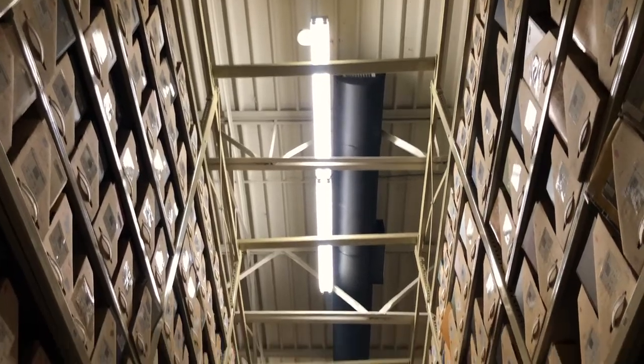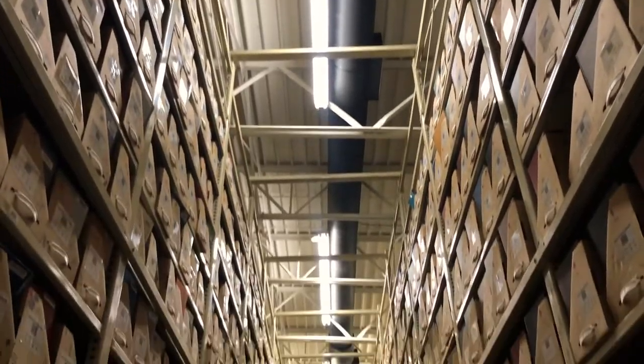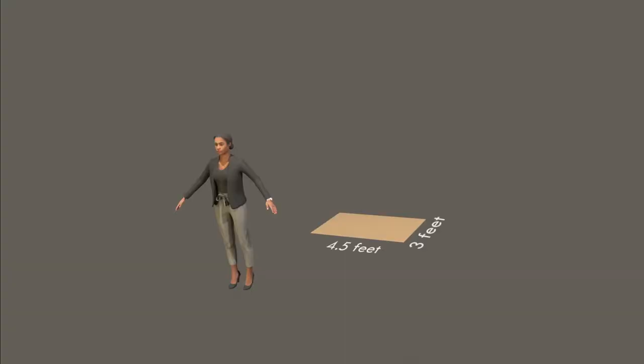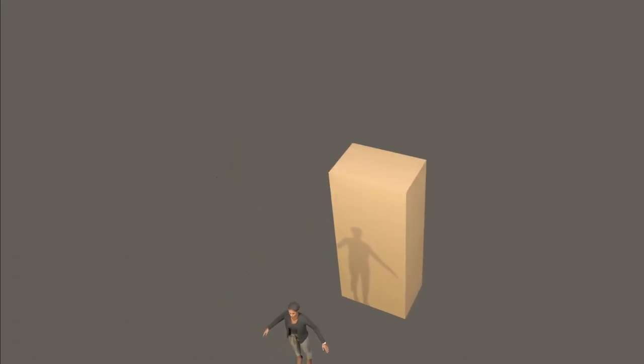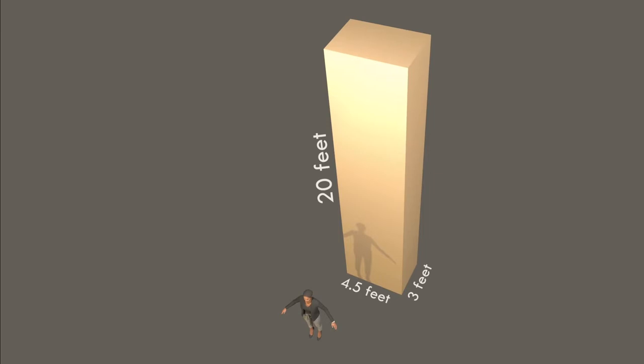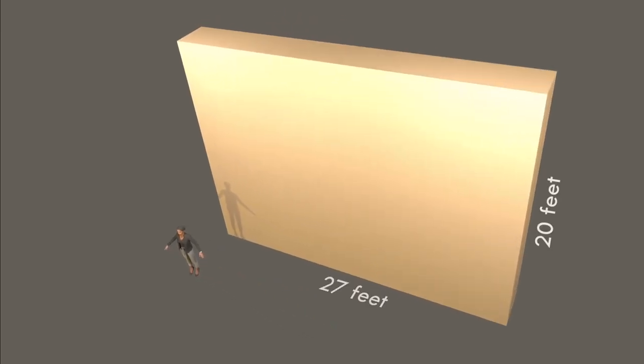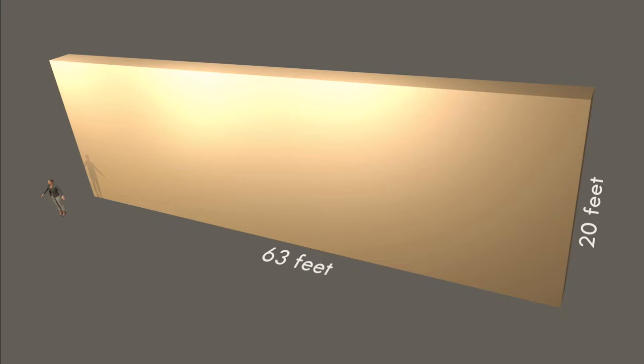The high-density shelving at the Annex is mammoth. Each range of shelf is four and a half feet wide by three feet deep and 20 feet tall. The shortest rows of shelves are six ranges long, or 27 feet. The longest rows are 14 ranges long, or 63 feet, and there are 29 rows of shelves.